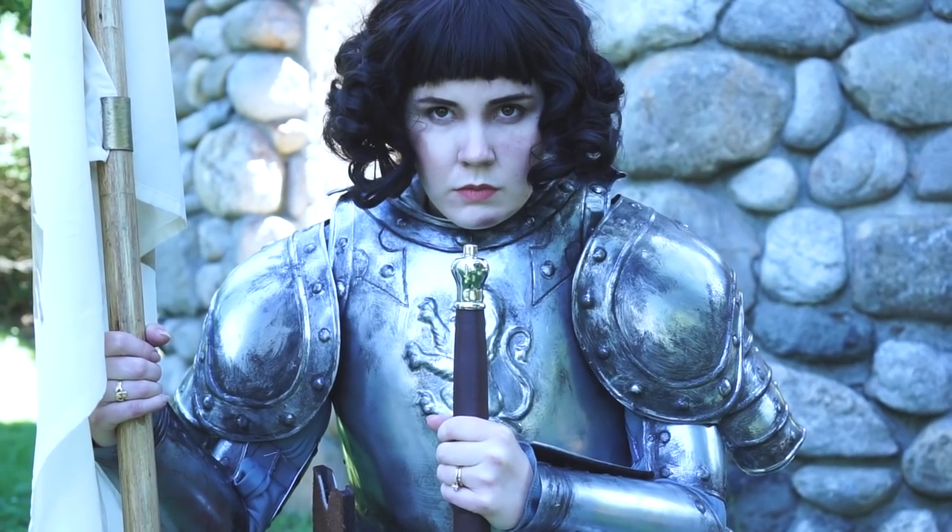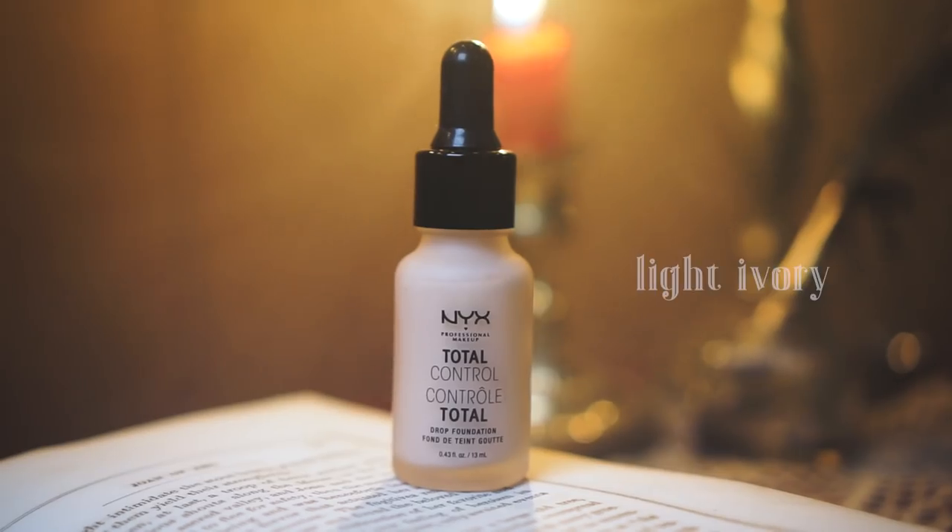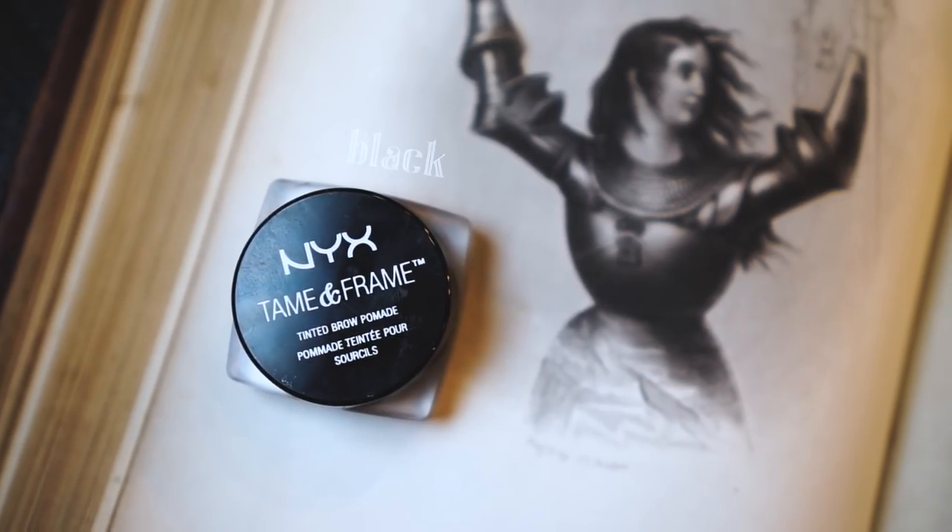Starting off with the first look, I decided to base my Joan off of this 1902 painting by Albert Lynch. Starting off, I took my regular foundation, and then I took the NYX Total Control Drop Foundation, and I added that to the highlights of my face just to bring some dimensionality to it. Now for her eyebrows, I'm taking the NYX Tame and Frame Brow Pomade, and I'm just basing out those eyebrows.